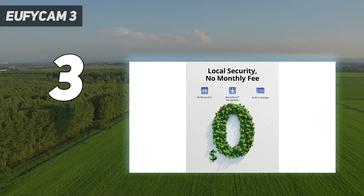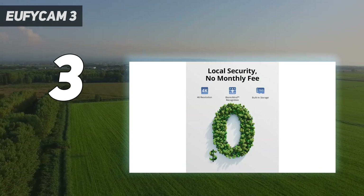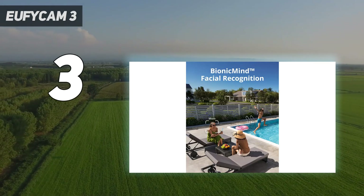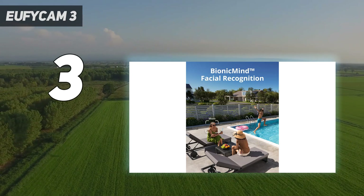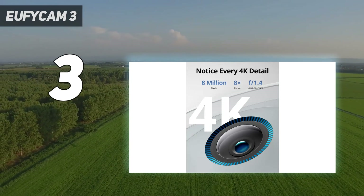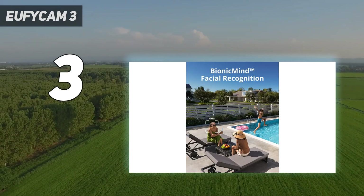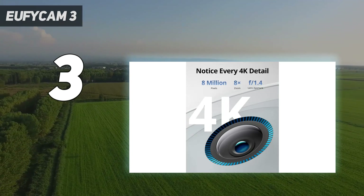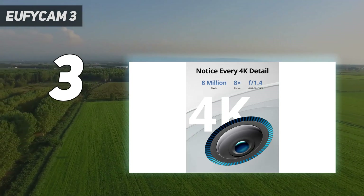But that's not all that impressed us. The EufyCam 3's 4K resolution was sharp and clear both day and night, and the massive battery and built-in solar panels meant we never had to recharge or replace the batteries, even after months of use. The AI built into the cameras can be trained to recognize familiar faces, as well as vehicle and pet detection. It also works with Alexa and Google Assistant.